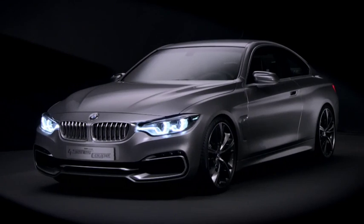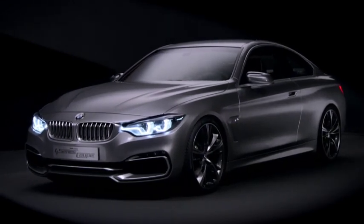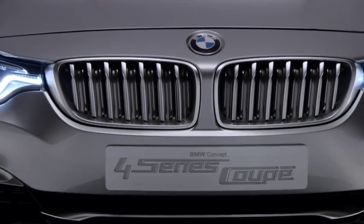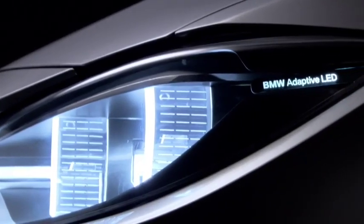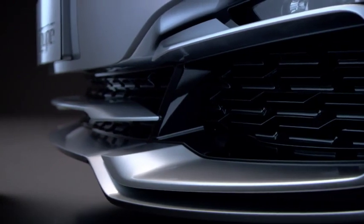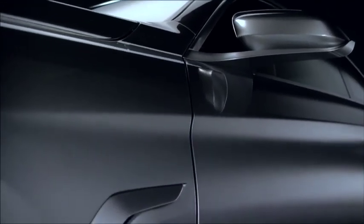First impression? A long wheelbase, a setback passenger compartment, and short overhangs. The kidney grille and extremely technical-looking twin circular headlights feature a slim, sporty design. Large air intake supports the overall powerful look.